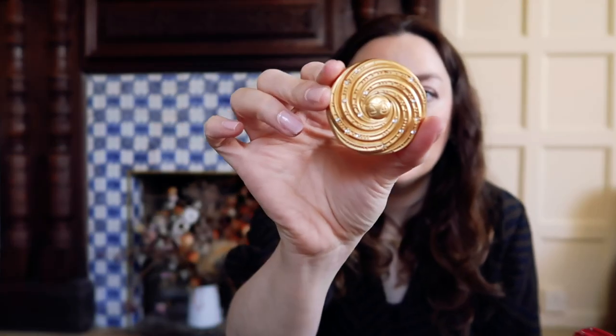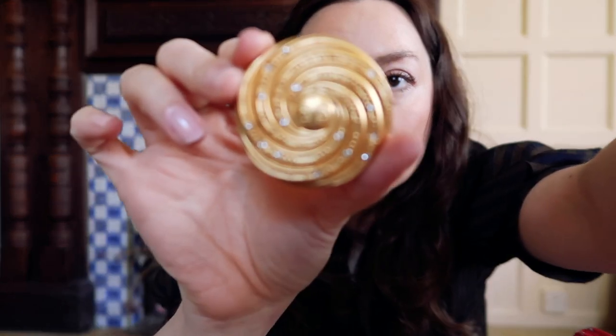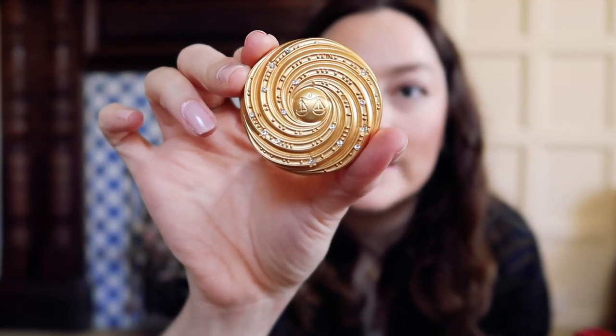Little compact — it's an Estée Lauder one, which I really like. It's the Libra horoscope, because I am a Libra. And I also have a scrunchie.